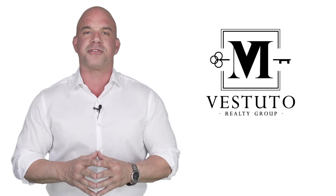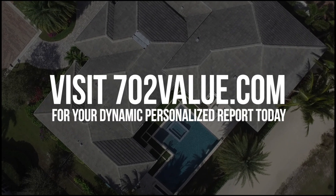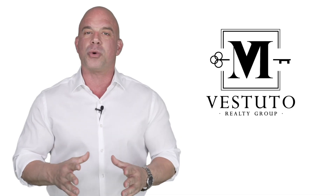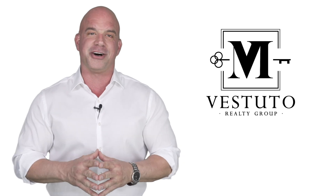There's so much here for you and I can't wait to hear what you think. Visit 702value.com for your dynamic, personalized report today. If you have any questions on how to use the site or leverage it so it works best for you, please let me know.